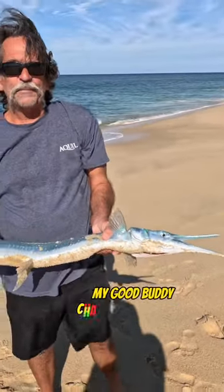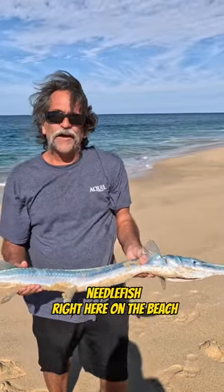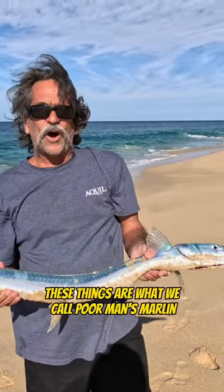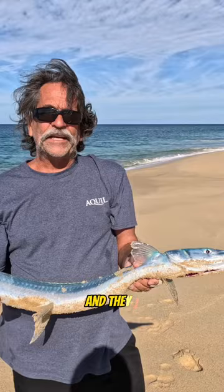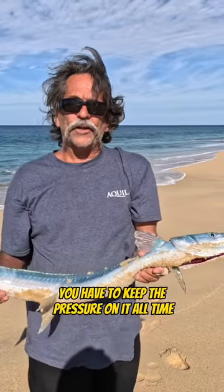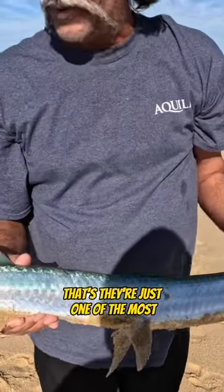My good buddy Chad caught this nice needlefish right here on the beach. These things are what we call poor man's marlin. When you hook these things on the beach down here, they jump right away and they jump a lot — they want to throw that hook. You have to keep the pressure on at all times.